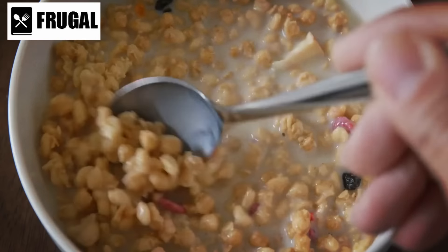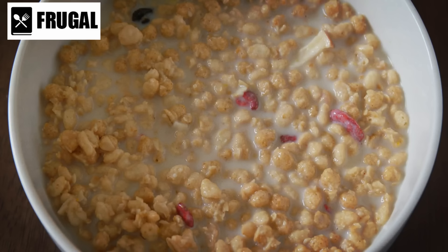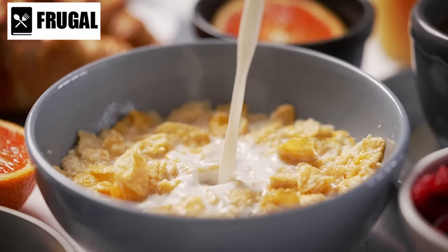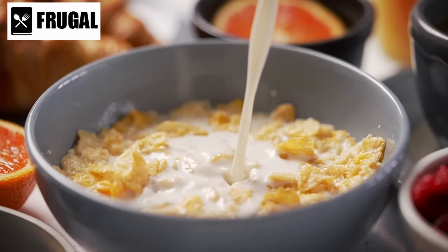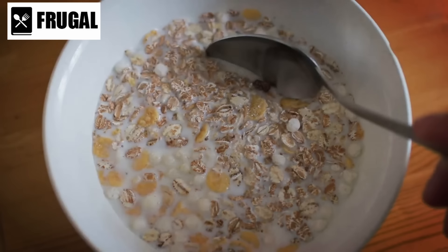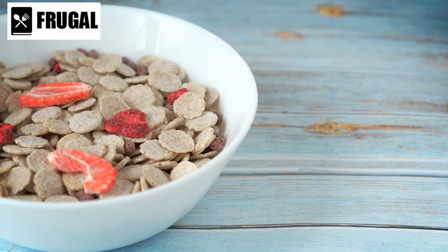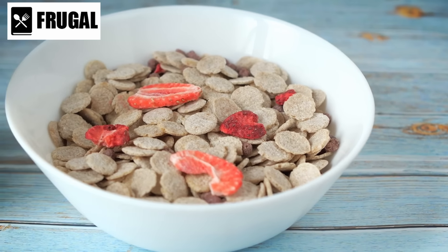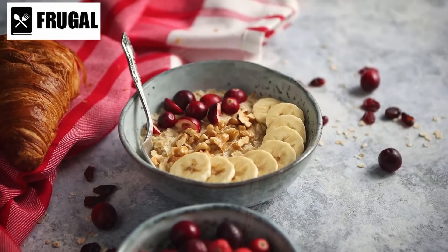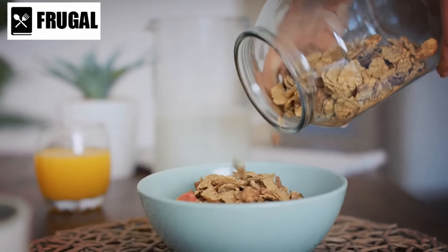Number eight: cereal. Cereal, renowned for its convenience, serves as a quick and easy breakfast option while also proving to be an excellent choice for snacking. Cereals come in various forms, including hot and cold varieties. Hot cereals like oatmeal offer a hearty and warming option, often rich in fiber and essential nutrients. Cold cereals, encompassing a wide range from whole grain to sugary varieties, provide a quick and effortless choice for those on the go. Opting for whole grain or bran-based cereals increases fiber intake, aiding digestion and promoting a feeling of fullness.